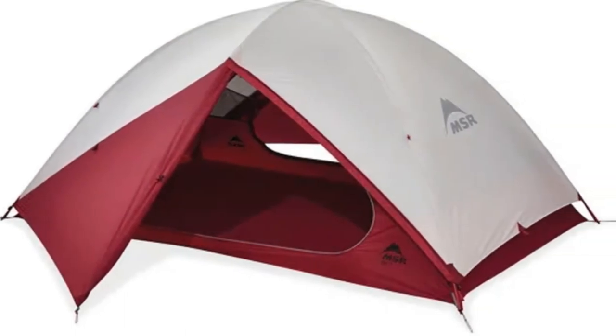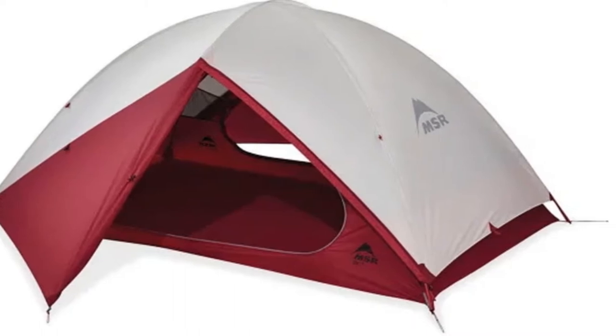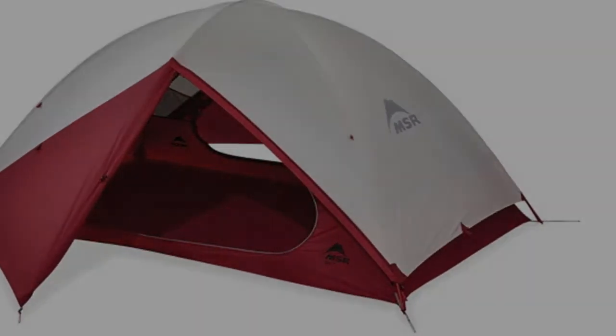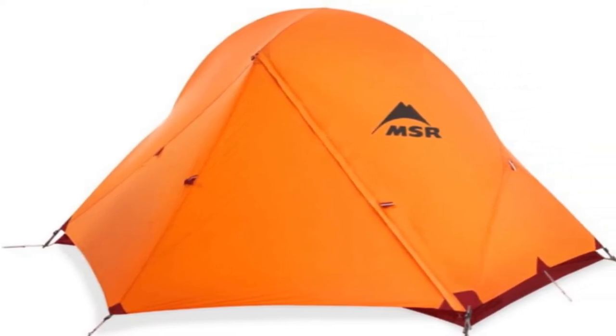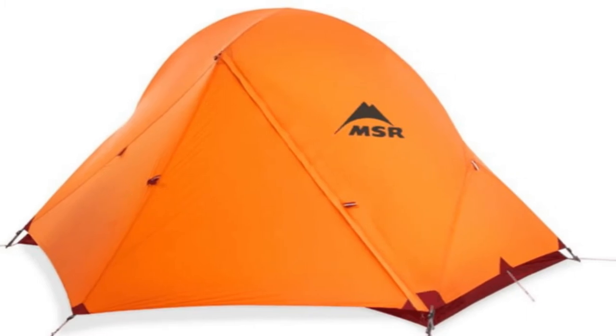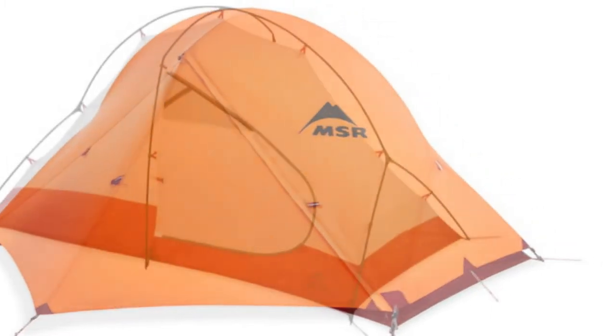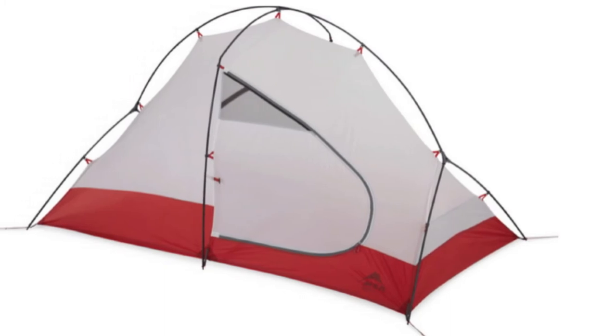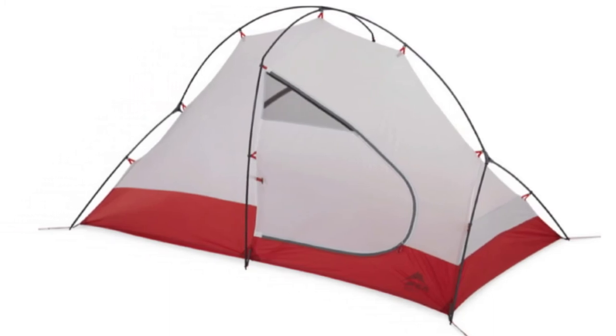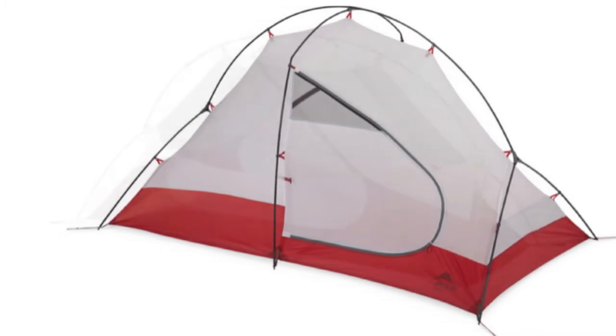The MSR Access's treeline designation is a bit tricky. The last thing you want is to be in over your head in a winter storm, and the four-pound weight is awfully light. But we took the Access out in the backcountry and even the Cordillera Huayhuash in Peru with no issues. It's worth noting that in blustery conditions, the fly doesn't fully extend to the ground, and therefore you must create a snow wall for protection from drafts and drifts.